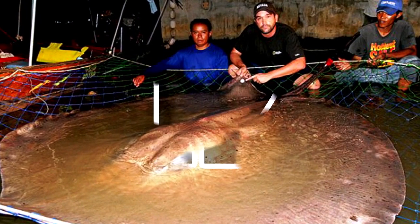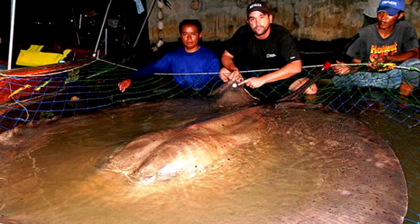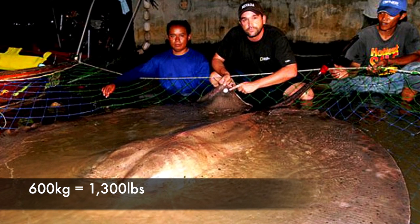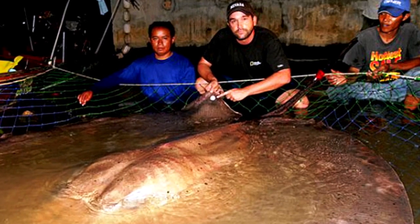Number 12: Giant Freshwater Stingray. One of the largest freshwater fishes in the world, the Giant Freshwater Stingray grows upwards of 1.9 meters across and may reach 600 kilograms in weight. Its thin, oval pectoral fin disc is estimated to have evolved about 100 million years ago.